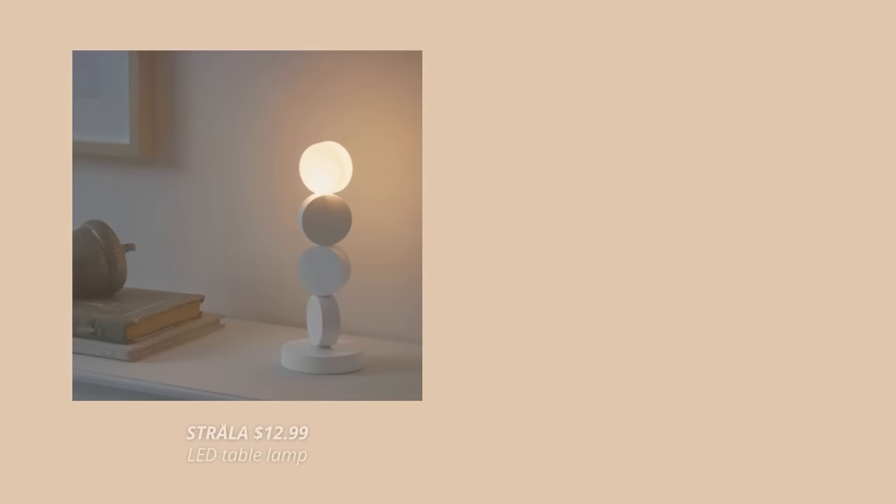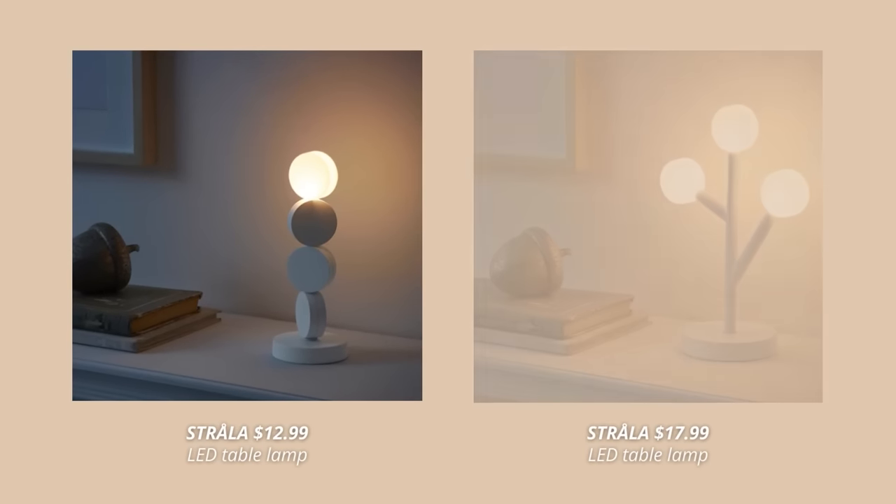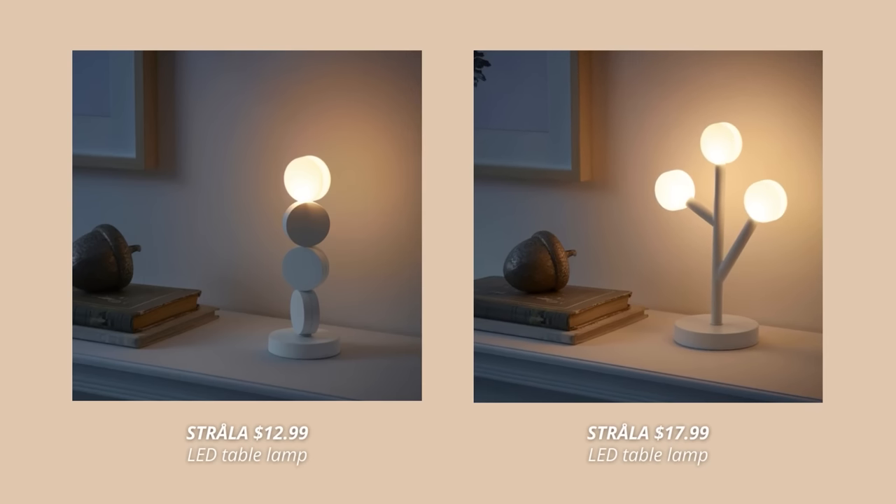IKEA also released two more smaller lamps in that same style. The best thing about them is that they are both battery-operated, which I absolutely love, since it makes it so much easier to place just anywhere you want.